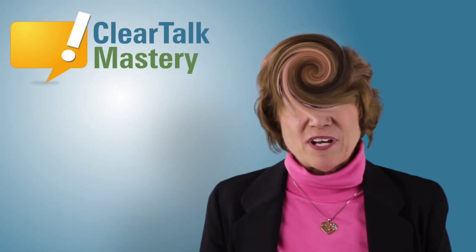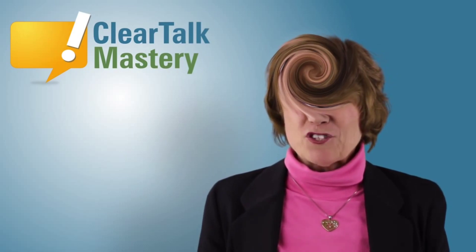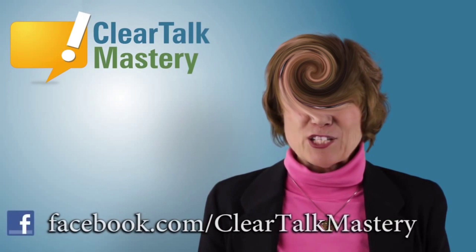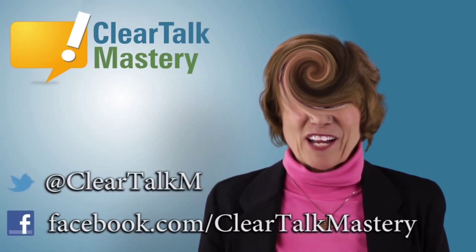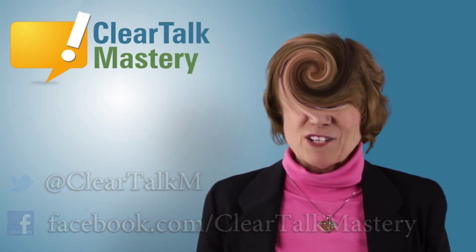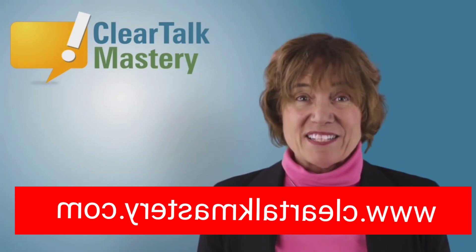Thank you for watching this speech tip video. Leave us a suggestion for a future speech tip here on YouTube, or you can ask on Facebook or Twitter. For more information on clear English or accent reduction, visit our website at mark.com.